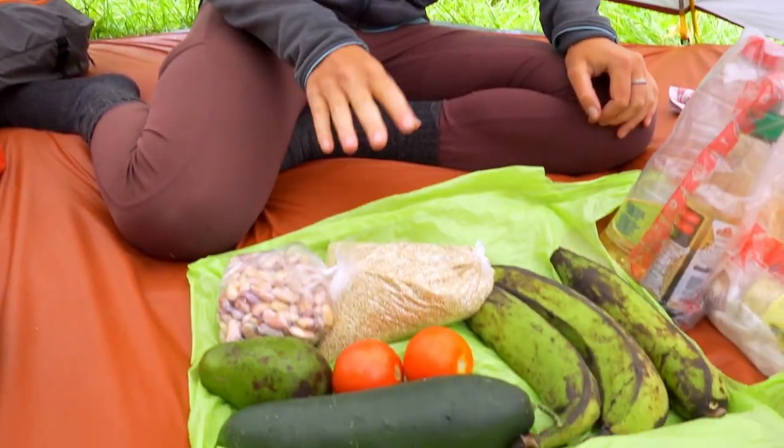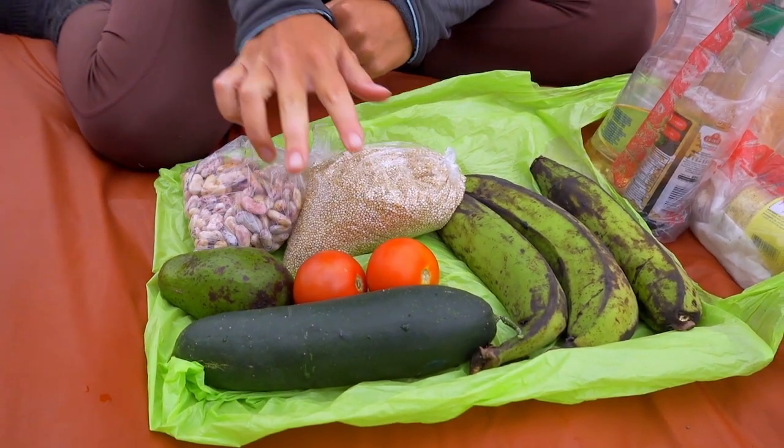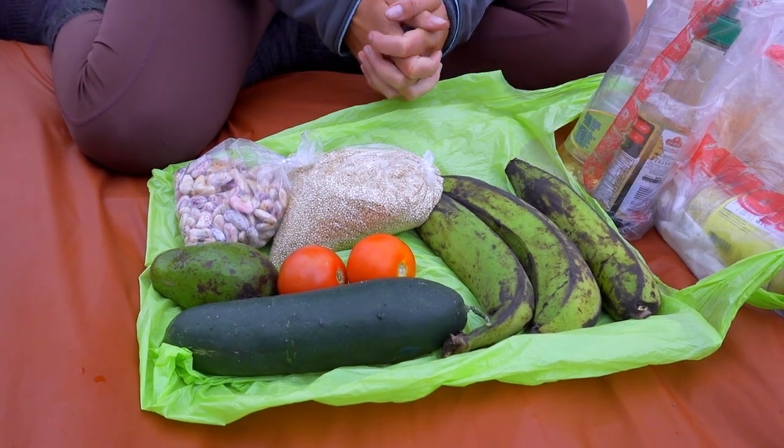Day number four, recipe number four. As you can see the weather isn't the best today, so we put up our flysheet and are going to cook inside with the cooker outside, of course. Today we're going to cook a protein-rich quinoa salad. For the quinoa salad we need quinoa, some of the beans we already had yesterday, fresh tomatoes, avocado, cucumber, and platanos — or plantains — which we're going to fry in the end.